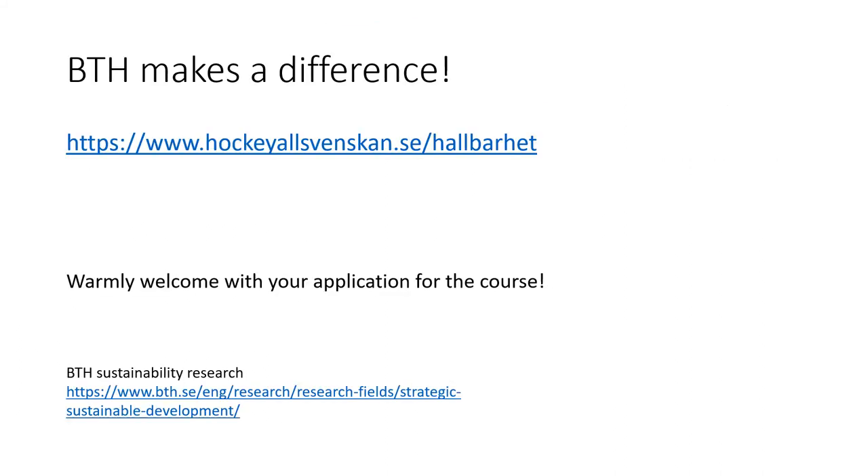By following this link, you can see action that builds on results from previous project work accomplished by students applying the same procedures and methods as used in this course. Warmly welcome with your application.